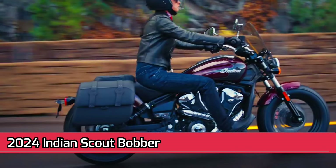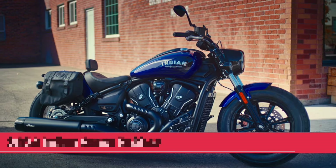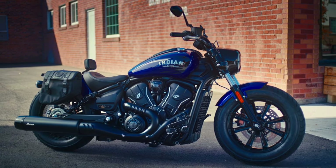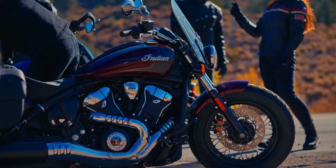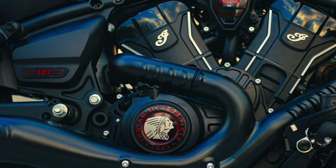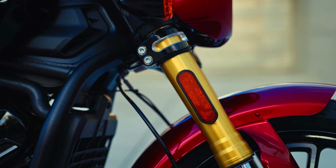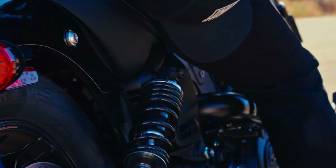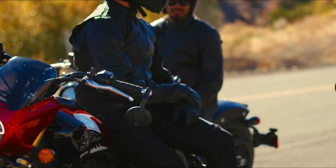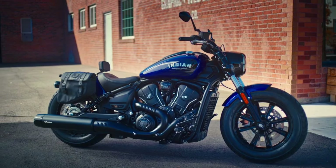2024 Indian Scout Bobber. The 2024 Indian Scout Bobber is a smaller and more affordable option from Indian Motorcycle. It features a 1,133 cubic centimeters liquid-cooled V-twin engine that produces 82 lb-ft of torque. The Scout Bobber has a comfortable riding position with mid-rise handlebars and forward-mounted foot controls. It also features a blacked-out finish and chopped fenders. The 2024 Scout Bobber starts at $12,999.